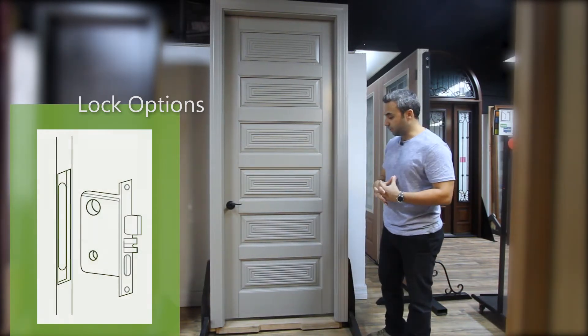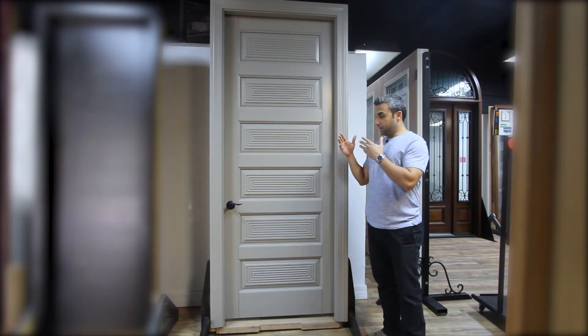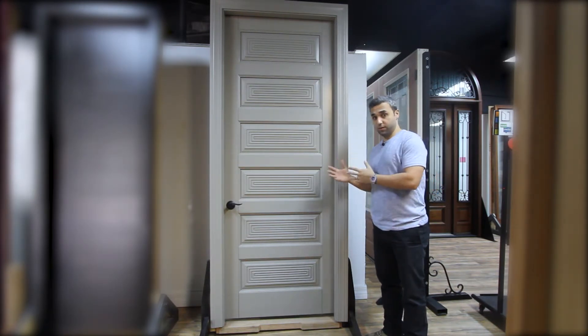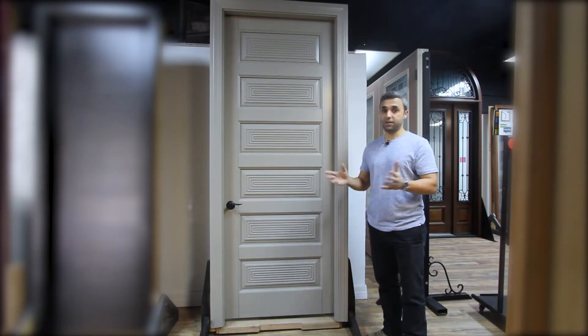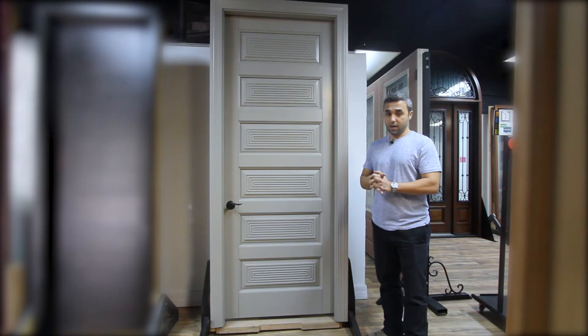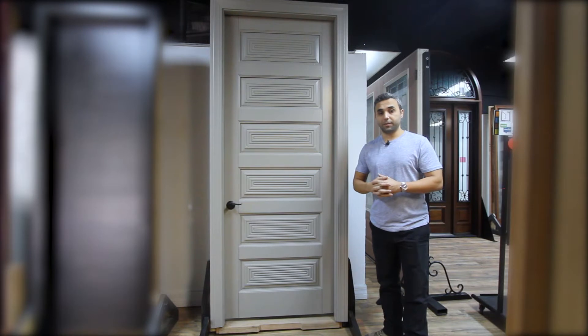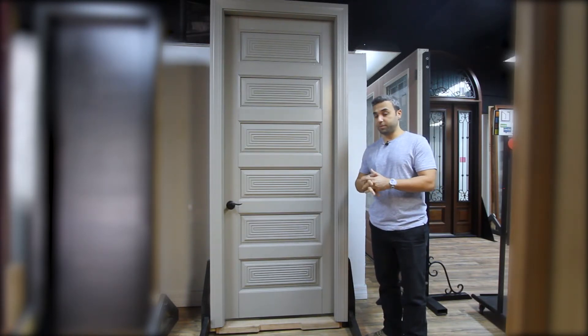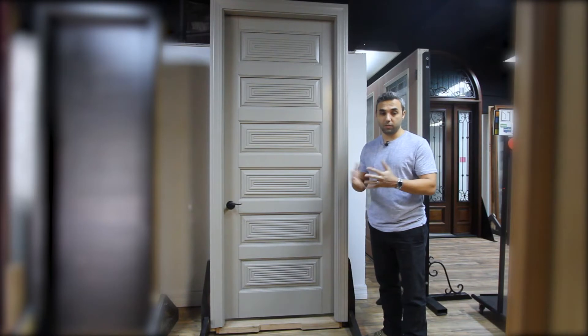A very important feature of this door is that you could order these doors in any size you want — from 18 inches wide up to 48 inches wide, and up to 96 inches high. All will be manufactured within two to four weeks depending on the workload.